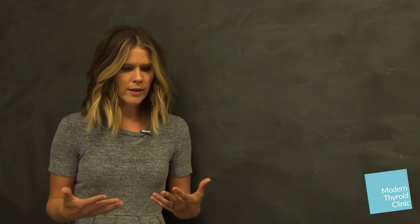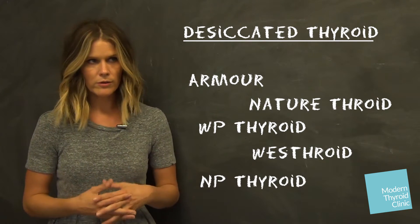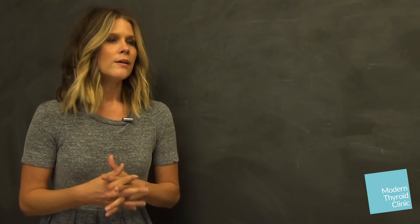If you're on desiccated thyroid — so that would be Armor, Nature-Throid, WP Thyroid, Westroid, NP Thyroid — I want you to take your medication the morning of your labs and go three to four hours after you take it. This is because your medication will be metabolized much more quickly than a T4-based medication. If you have an afternoon dose equal to the morning dose, you can also go in three to four hours after that.